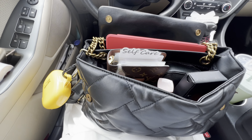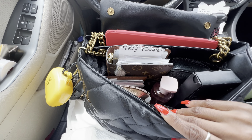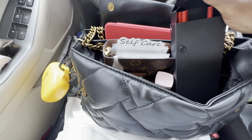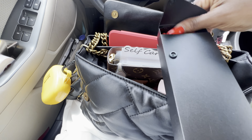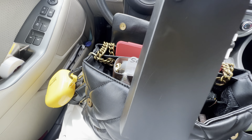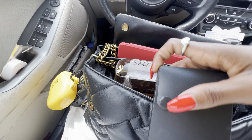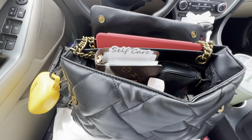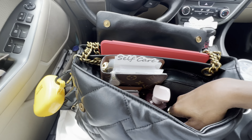I also have this pencil case I got from Dollar Tree a while ago with a whole bunch of pencils and pens in it. I hate doing these things with one hand.